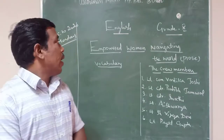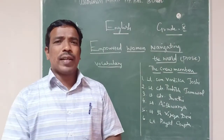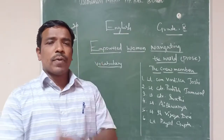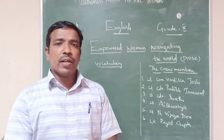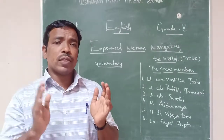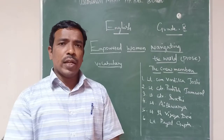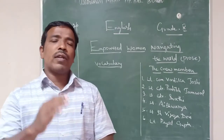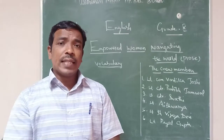Now come to our lesson — 'Empowered Women Navigating the World.' I have already taught two or three classes on this. Once upon a time, what was the condition of women? But present day it is not like that. Women are in all positions in society. One such achievement is the all-women Indian navigation crew who circumnavigated the whole world for 254 days aboard a sailboat called INSB Dharani.